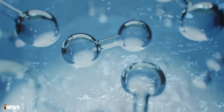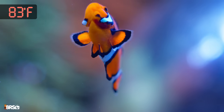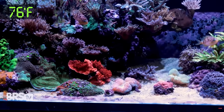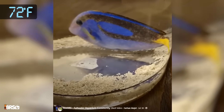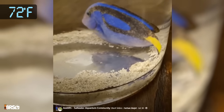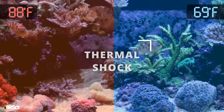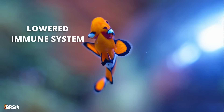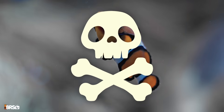Temperature also plays a big role in dissolved oxygen levels. Warmer water holds less oxygen, which can leave fish gasping at the surface. Cooler water holds more oxygen, but going too cold can stress the immune system of both fish and invertebrates. When the temperature fluctuates drastically in either direction, it can lead to thermal shock, also known as hypo or hyperthermia, affecting not only the immune system, but also causing tissue damage and organ failure, which is often fatal.